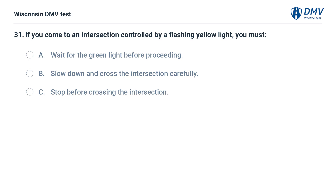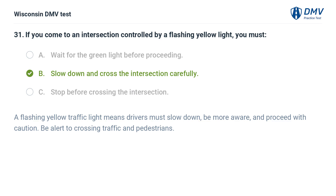If you come to an intersection controlled by a flashing yellow light, you must: A. wait for the green light before proceeding, B. slow down and cross the intersection carefully, C. stop before crossing the intersection. The answer is B, slow down and cross the intersection carefully. A flashing yellow traffic light means drivers must slow down, be more aware, and proceed with caution. Be alert to crossing traffic and pedestrians.